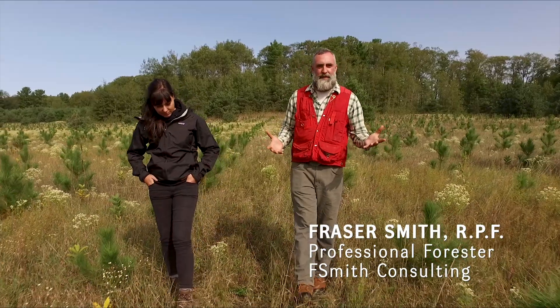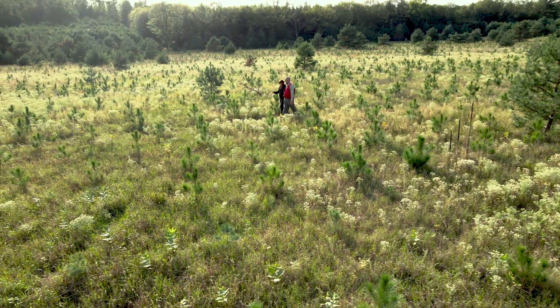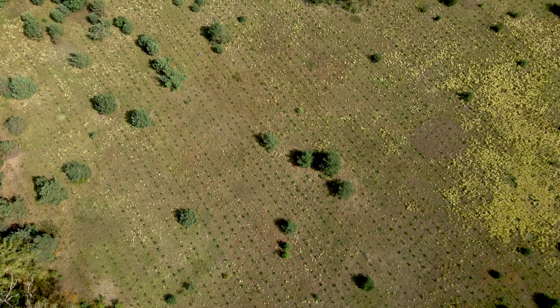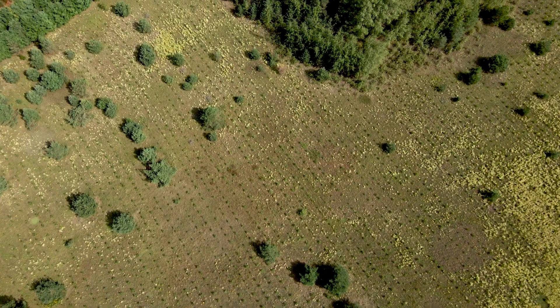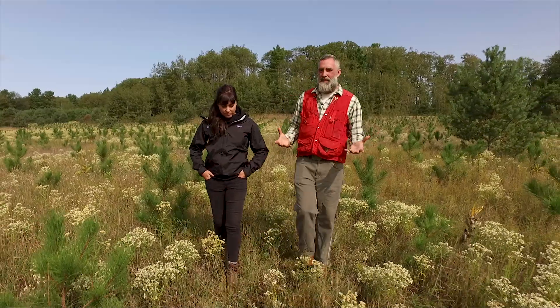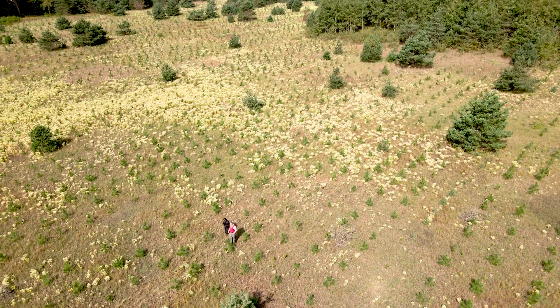Absolutely. So like you said, this is a plantation established through afforestation — the creation of forests on abandoned farm fields primarily. The landowner really wanted to increase forest cover on the land base more generally, but also to create a nice healthy forest for themselves and for their children. Primarily what we did was put in red pine on the site.